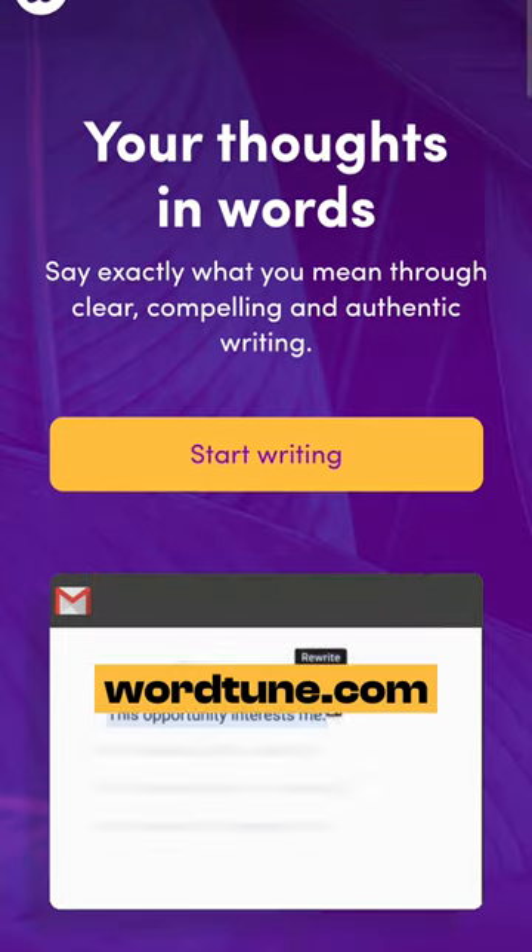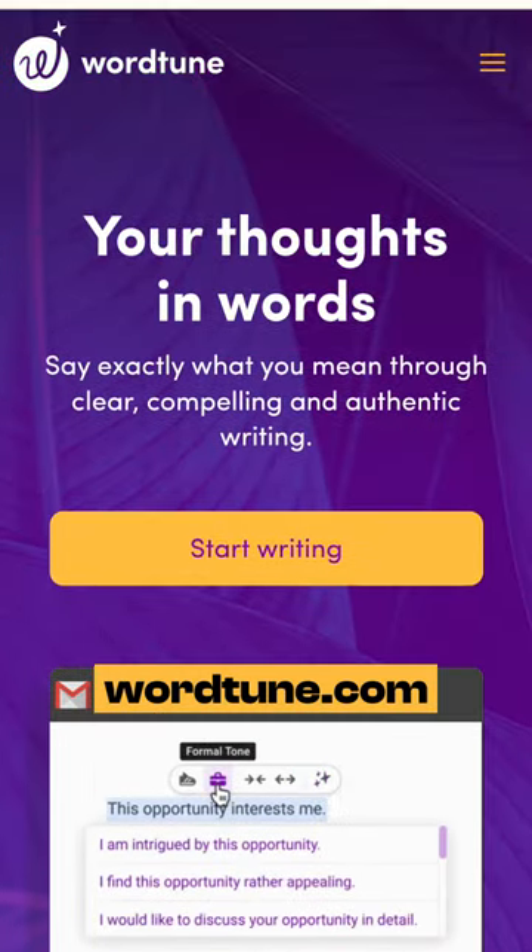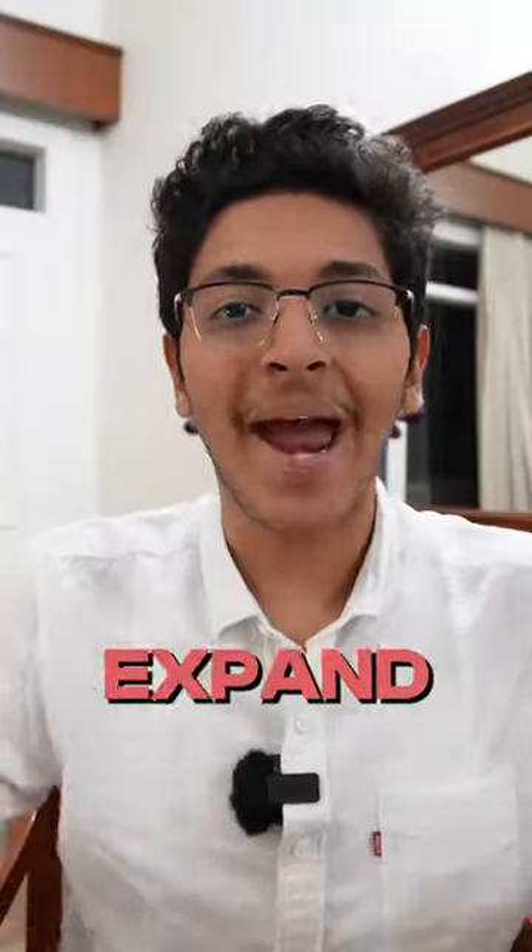Number two, wordtune.com — a tool that understands what you're writing and suggests better, more effective ways to express yourself. You'll save editing time, write more confidently and clearly, and expand your vocabulary.